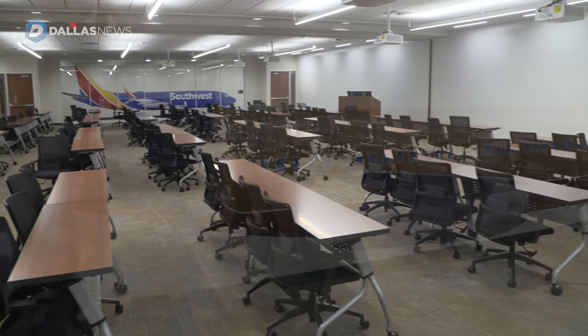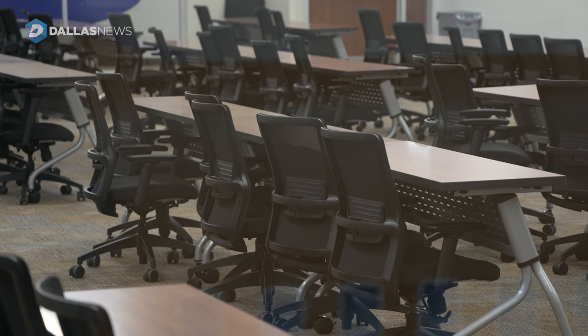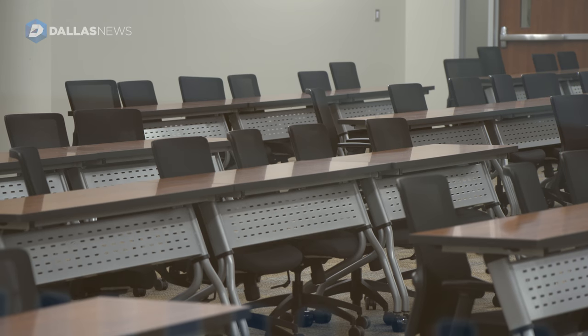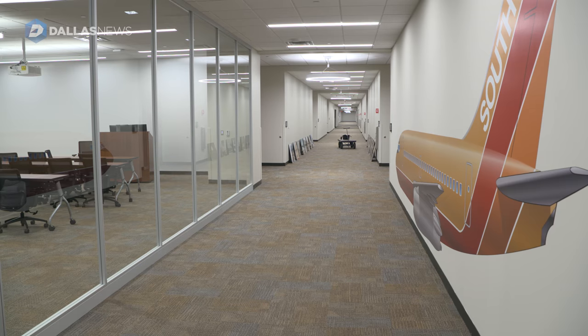This is one of our big classrooms. It allows us to train and hit multiple learning styles, so it's really important for us to have the larger classrooms and be able to walk around with the new technology, so we don't necessarily have a front of the classroom. It allows us to do one-on-one instruction as well as group instruction.